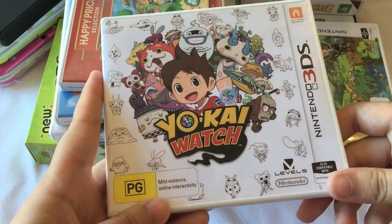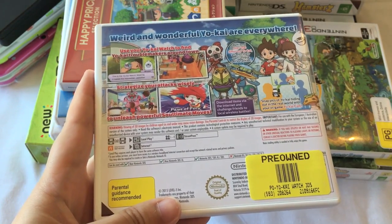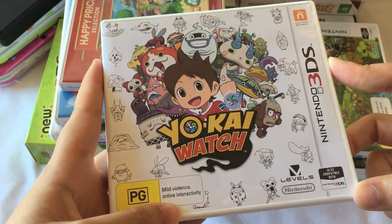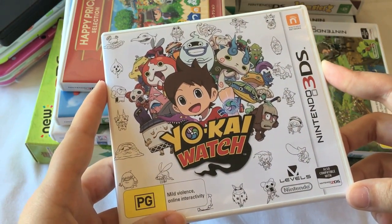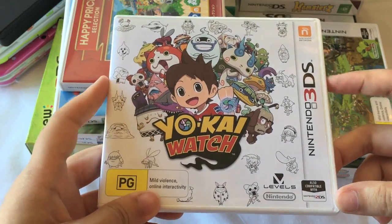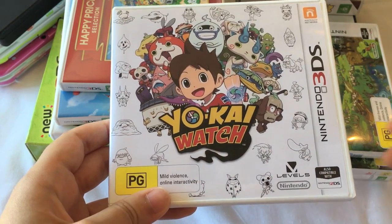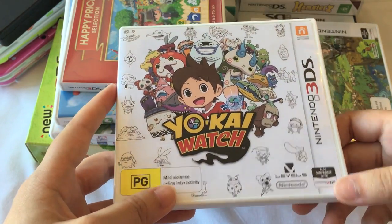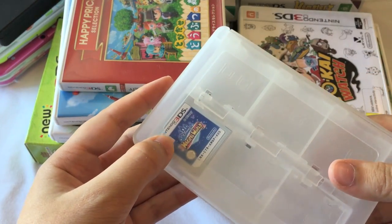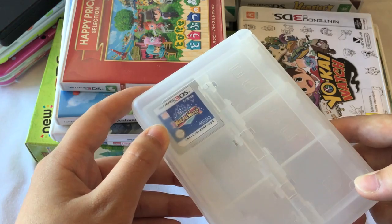I also picked up Yo-Kai Watch, which I found at a game store pre-owned. The funny thing was when I started to play it, the game store hadn't wiped the save files, so it had old save files from the previous owner. I found this game quite difficult at first because I didn't really know how the controls work, but now I'm finding it a little bit easier. I really want to get Yo-Kai Watch 2 as well — I think it's called Bony Spirits or something. Australia got it before Europe, which was quite surprising because normally we're really behind on game releases. I also have Disney Magical World, which I got on sale as well.